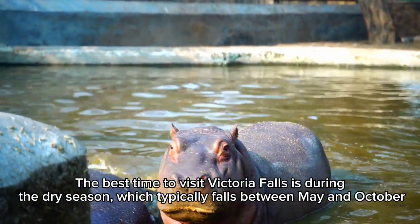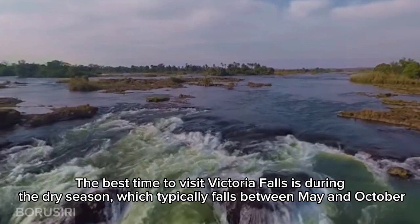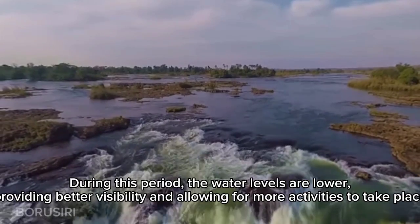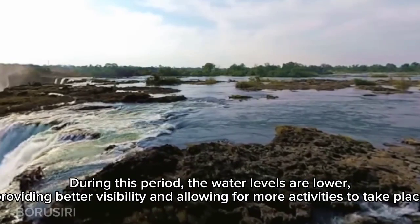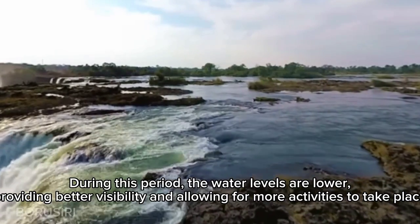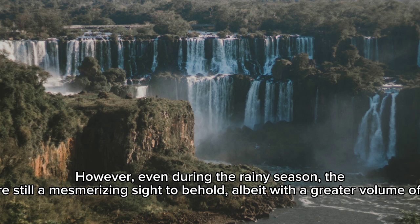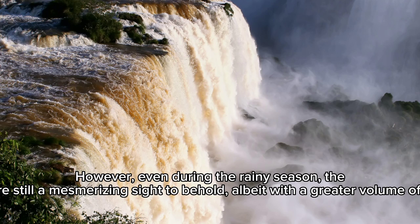The best time to visit Victoria Falls is during the dry season, which typically falls between May and October. During this period, the water levels are lower, providing better visibility and allowing for more activities to take place. However, even during the rainy season, the falls are still a mesmerizing sight to behold, albeit with a greater volume of water.